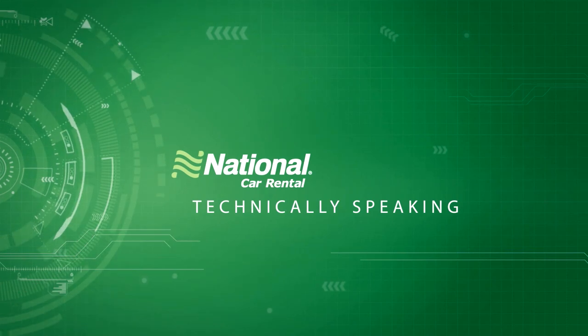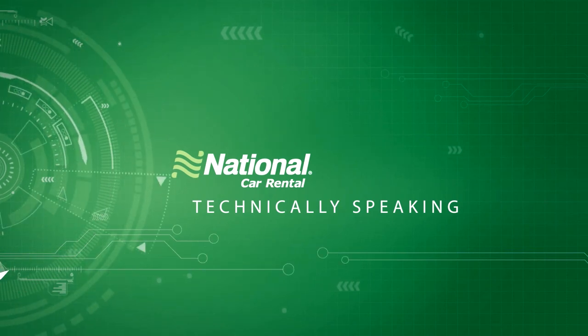I'm Andrew Edwards and you're watching Technically Speaking, brought to you by National Car Rental. Each episode I'm bringing you the hottest tech that will make your business travel easier in one of three categories: speed, choice, and control. Let's get to it.